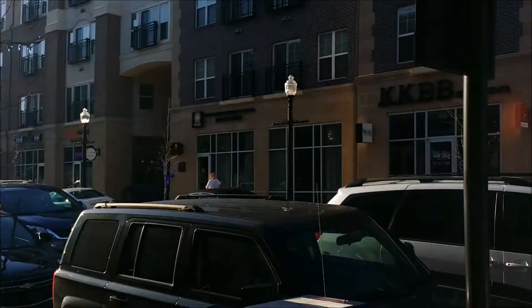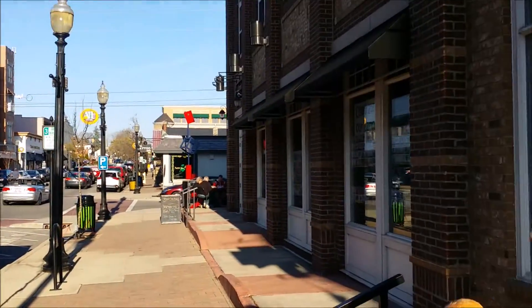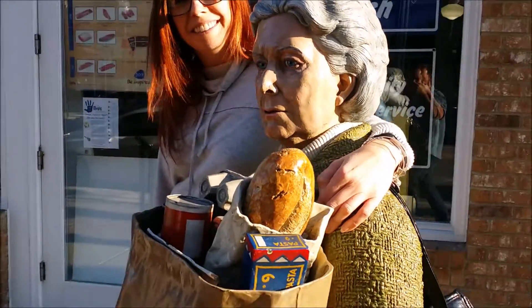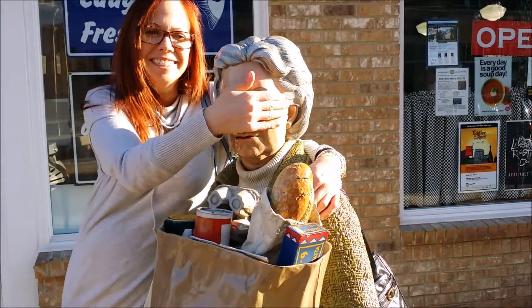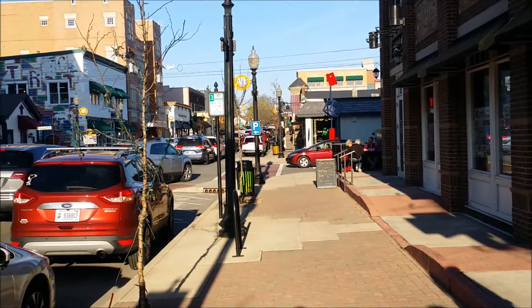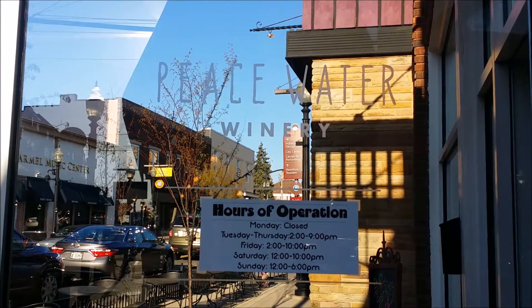We are in downtown Carmel headed to Peace Water Winery, and they have these unique little statues of people everywhere. Very nice little town. We're gonna go check out their winery. This is Peace Water.